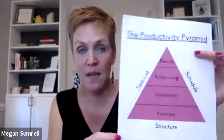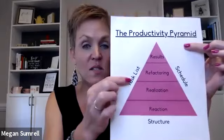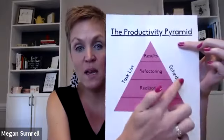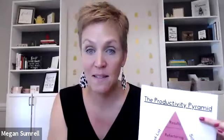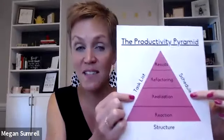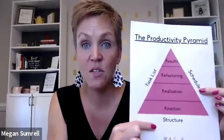So if you're listening to the podcast, you're not going to be able to see the visual, but for those of you watching here, here is a picture of this productivity pyramid. You'll see there are three sides to it. The first one is your task list, the second is your schedule, and the third is your structure.